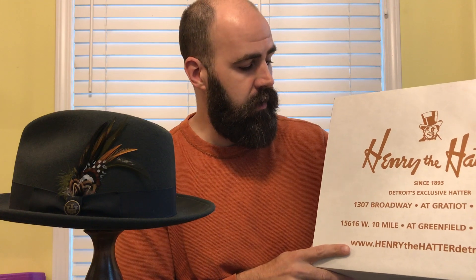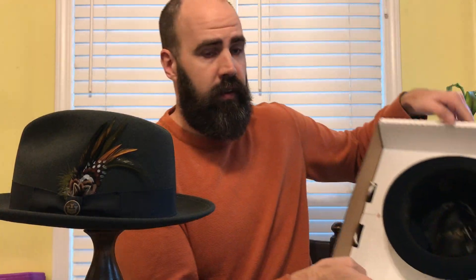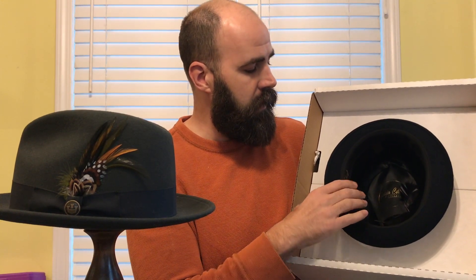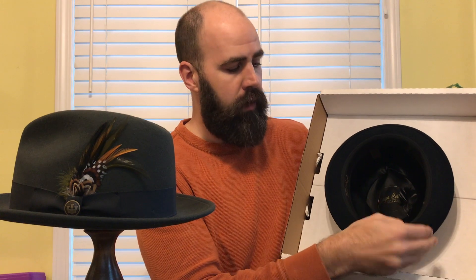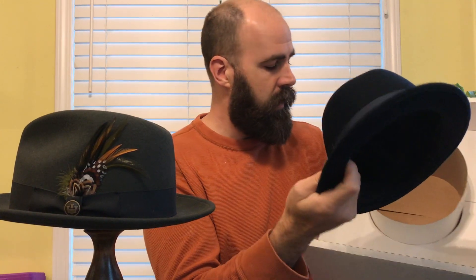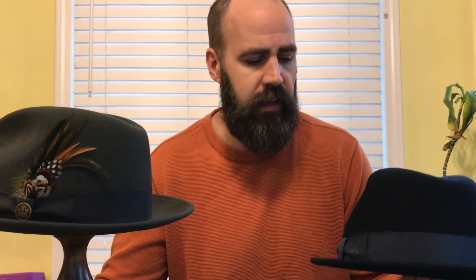My first fedora was from Henry the Hatter — they're in Detroit. Since 1893, that is a long time ago. This is one of Detroit's first shops of any kind, and they are the oldest hat shop I believe in the country. It comes in a hat box, and the weight of the hat sits right along the crown so the roundness of the brim is not affected — no points of contact. You couldn't have a better way to store your hat aside from maybe a hat rack. This one keeps the dust and lint off as well as keeps the shape.